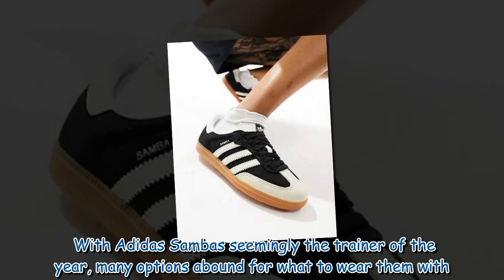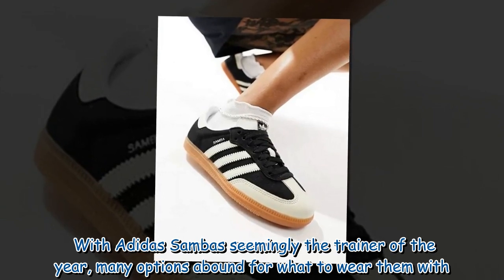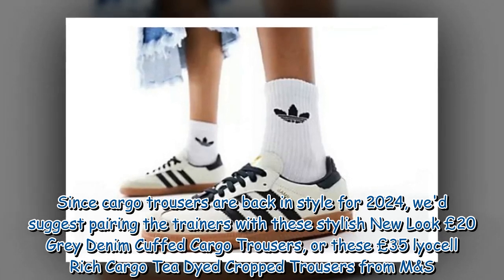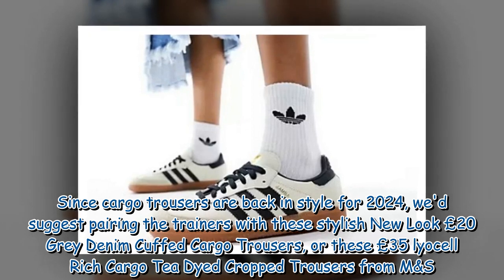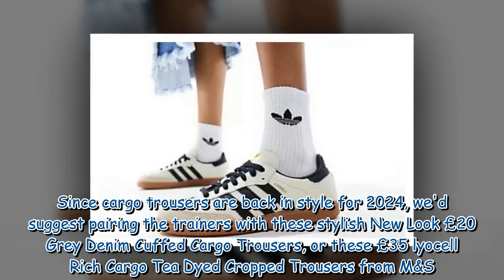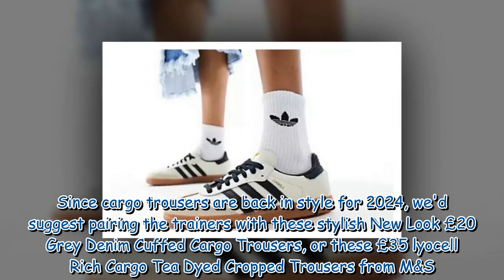With Adidas Sambas seemingly the trainer of the year, many options abound for what to wear them with. Since cargo trousers are back in style for 2024, we'd suggest pairing the trainers with these stylish New Look £20 grey denim cuffed cargo trousers, or these £35 Linen-rich cargo tie-dyed crop trousers from M&S.